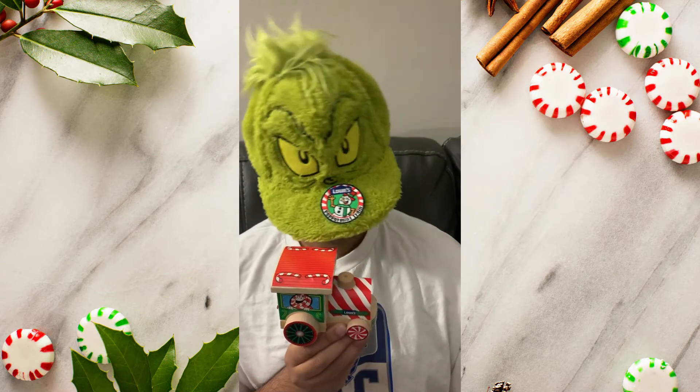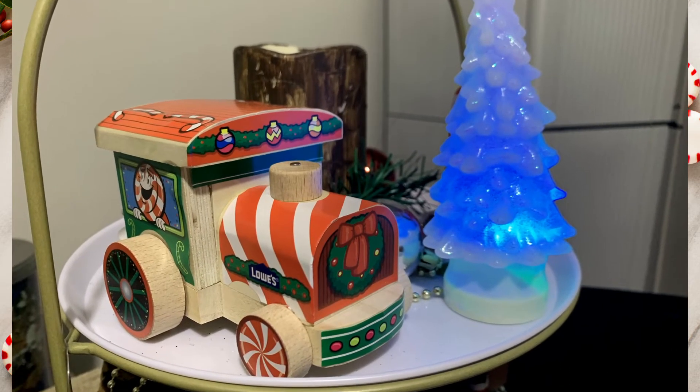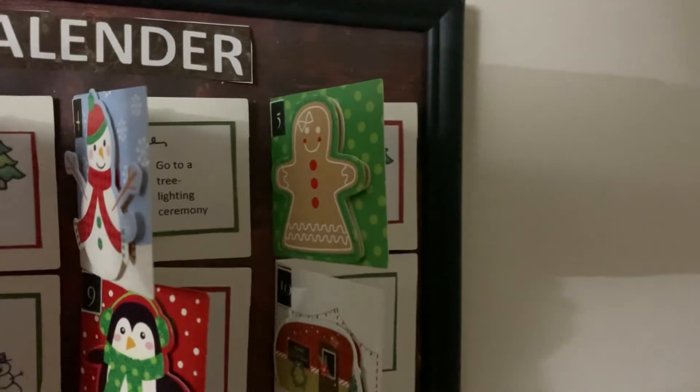Mr. Grinch is looking very happy with the train he built, and the train is an elegant addition to my tier tree advent calendar — day 5.